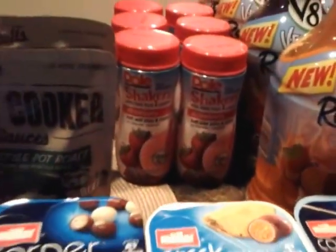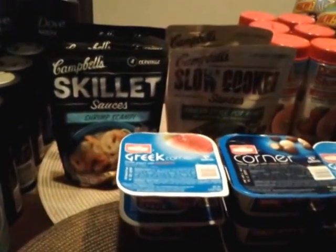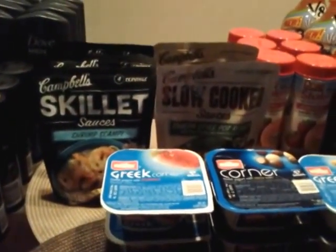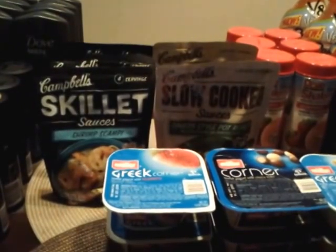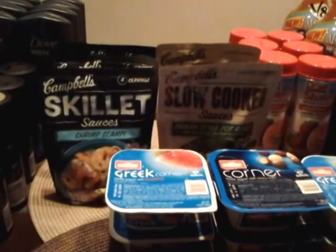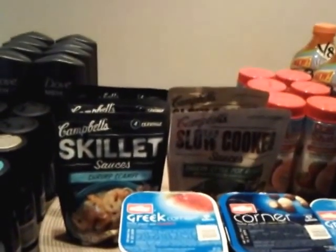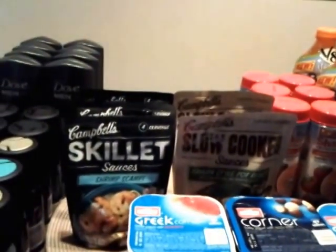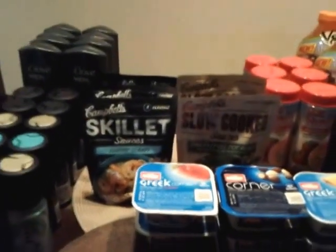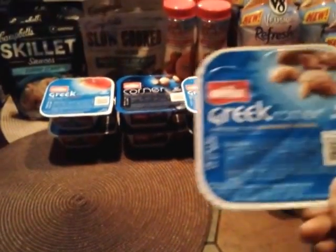As far as the Campbell's Skillet Sauces and the Campbell's Slow Cookers, these are two for four dollars. We have a dollar off coupon making each bag a dollar a piece. I picked up three of the skillet sauces and two of the slow cooker sauces.